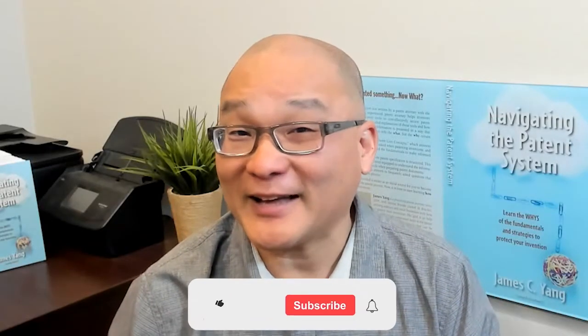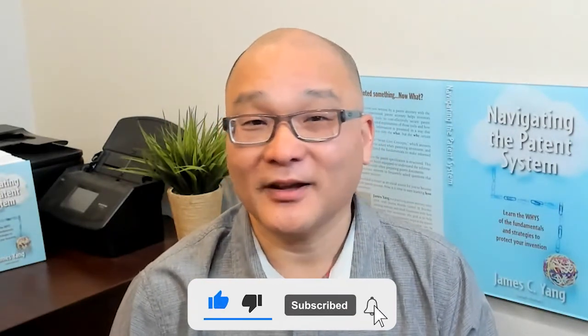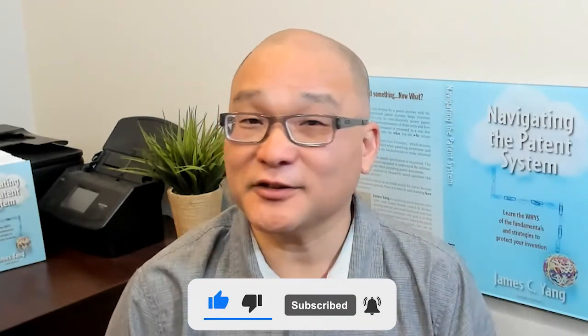If you think a patent is expensive, you can watch my other video on how to afford a patent. At the end of the patent process, there's no guarantee that you would get a patent, but there are ways to increase its likelihood.